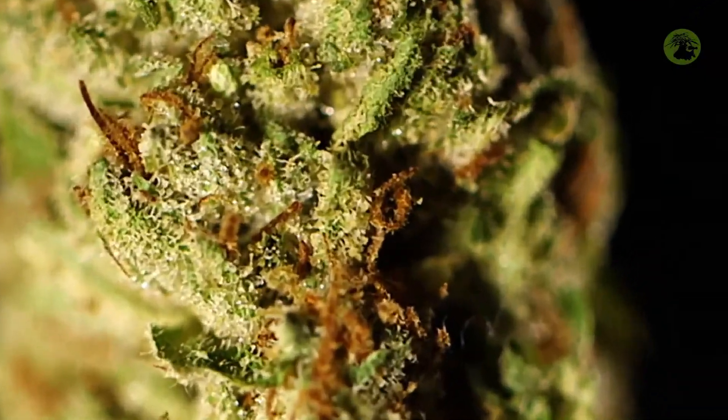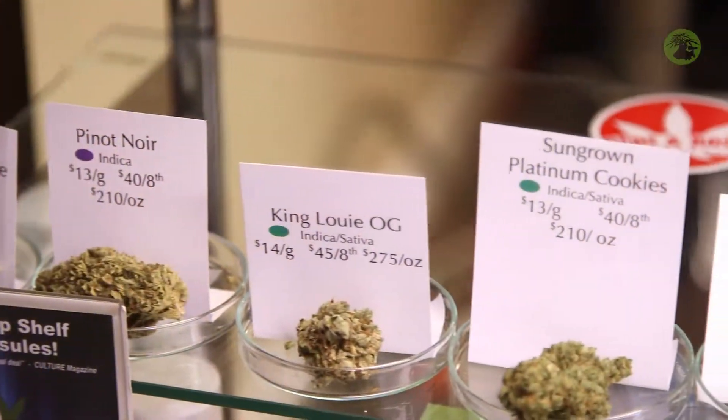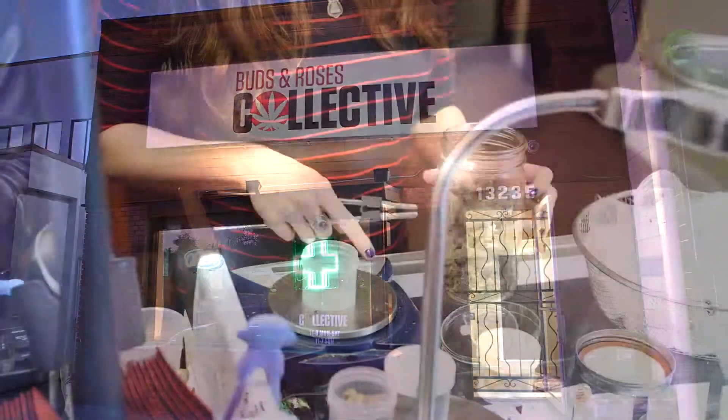Welcome to Bud Tending: Medical Marijuana Dispensary Management and Strain Identification.